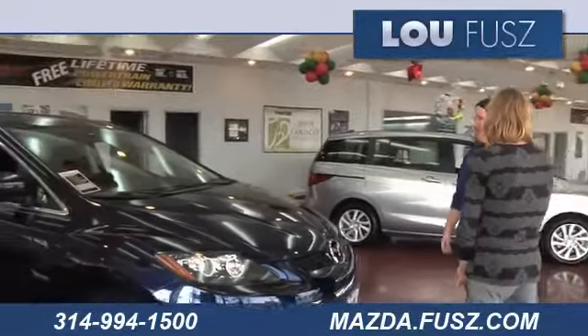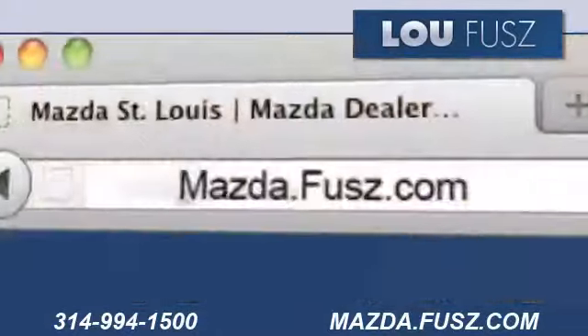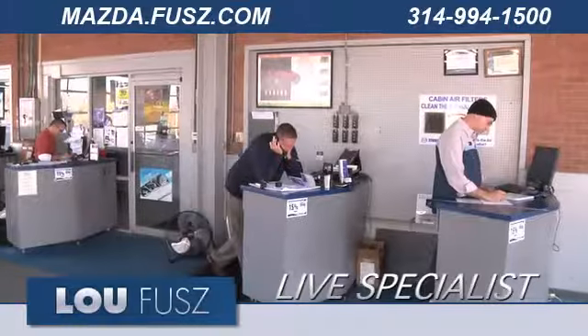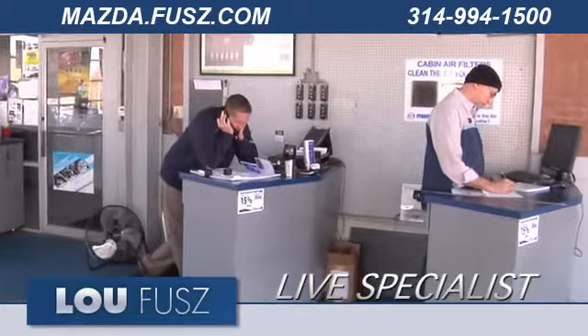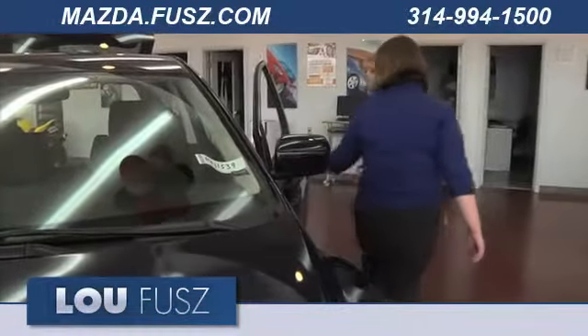BlueFuse Mazda in St. Louis has the selection of brand-new Mazda vehicles you've been looking for. Visit us online at mazda.fuse.com. While you're there, contact a live product specialist to answer your questions now. Check out our inventory and request a quote.